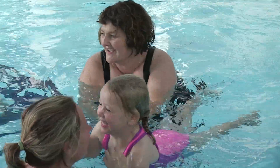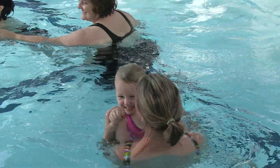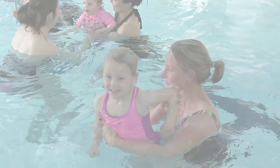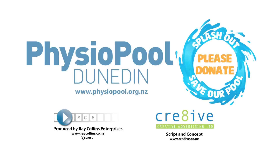If the Physiopool closed, I really just don't know what we would do. It's such a unique facility that provides everything for our children with special needs to be able to develop and grow. So where would we go from there? There's just nothing out there for them. Please help save our Physiopool — a critical rehabilitation facility and an enduring feature of New Zealand physiotherapy history.